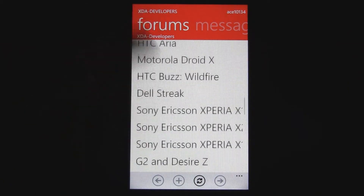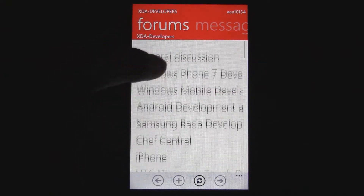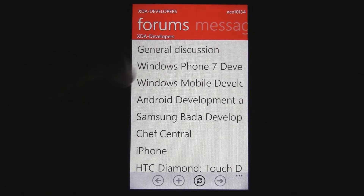Sometimes the scrolling is a bit choppy — it's not as fluid as Windows Phone 7 normally is — but it's still a pretty good experience here.